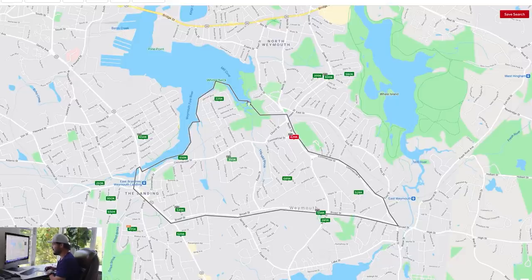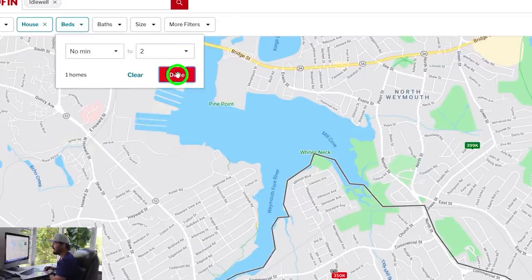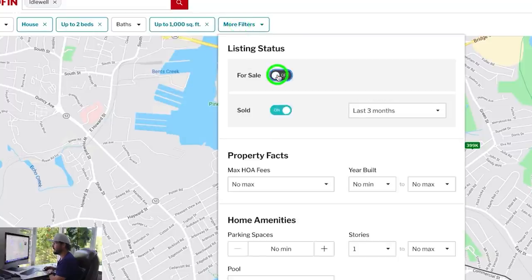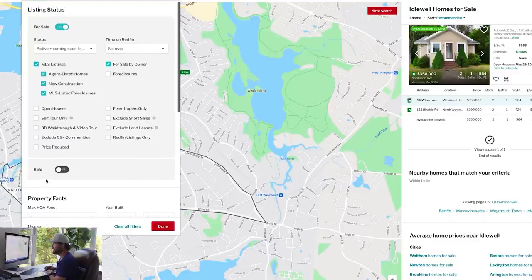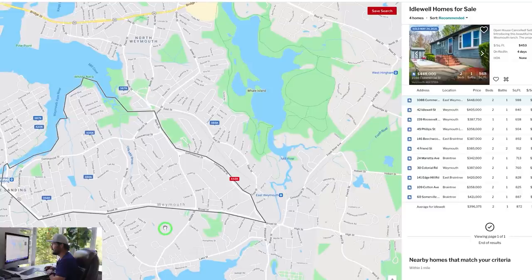I'm going to filter to just houses, max two bedrooms since ours is a two bedroom, and under a thousand square feet since we're under a thousand. With just those filters, this is the only house for sale right now that's a two bedroom under a thousand feet in this neighborhood. So let's see if there are some solds we can look at. I'm going to turn the solds on, go back a year, and turn the actives off.